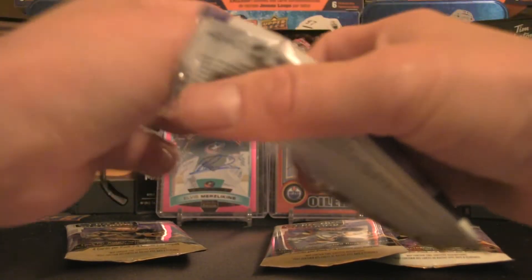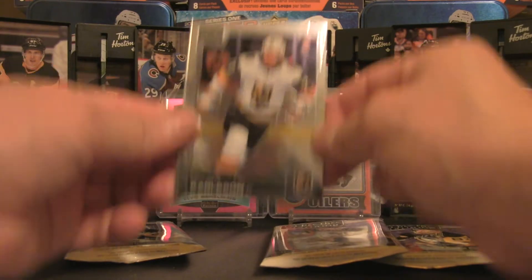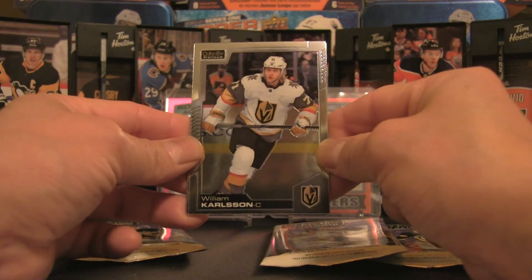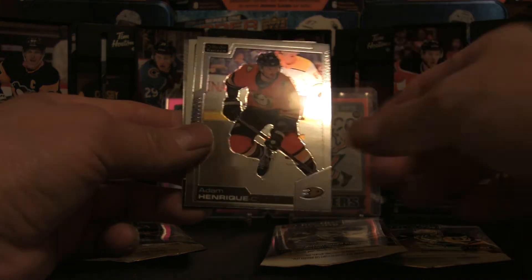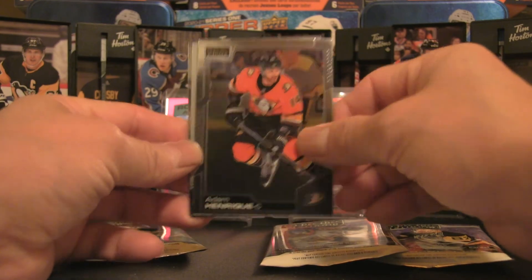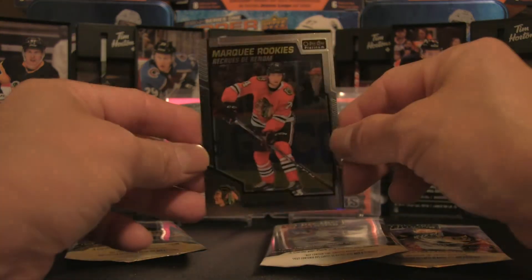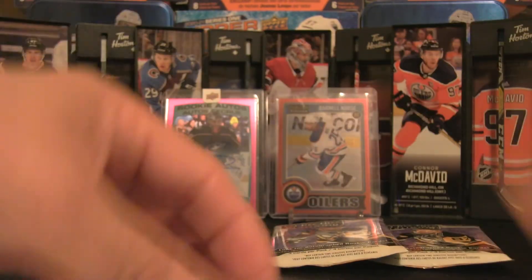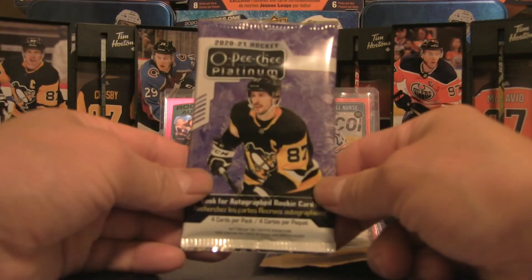Pack 2: William Carlson base, Adam Henrique base, Darnell Nugent-Hopkins retro, and a marquee rookies of Nicholas Aube-Kubel. I'll double-check the base cards to see if any are rainbows — and they aren't. On to Pack 3.